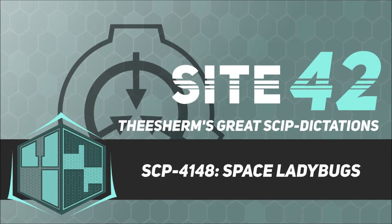SCP-4148-1 refers to any specimen of the family Coccinellidae — ladybugs — introduced to SCP-4148. SCP-4148-1, once within a 5-meter radius of SCP-4148, will begin constructing its components. There are approximately 400 instances of SCP-4148-1 within SCP-4148. Even if brought outside of SCP-4148, SCP-4148-1 instances will eventually return there of their own volition. Despite limitations in resources, SCP-4148 has successfully launched several manned rockets, propelled upwards through some anomalous force.